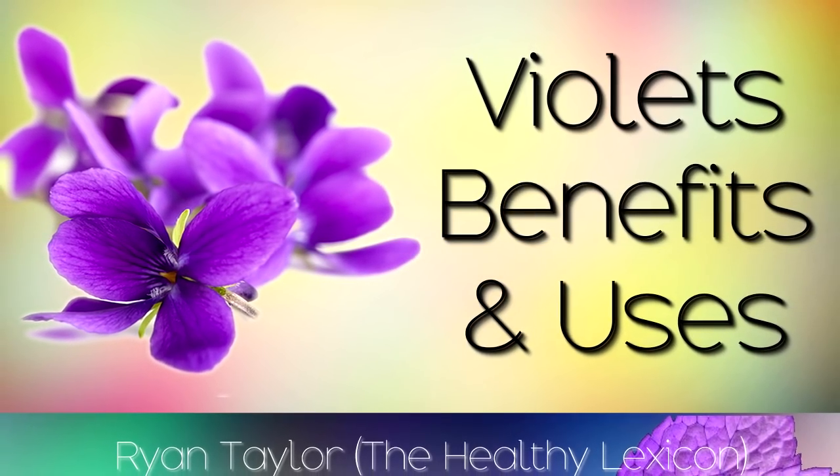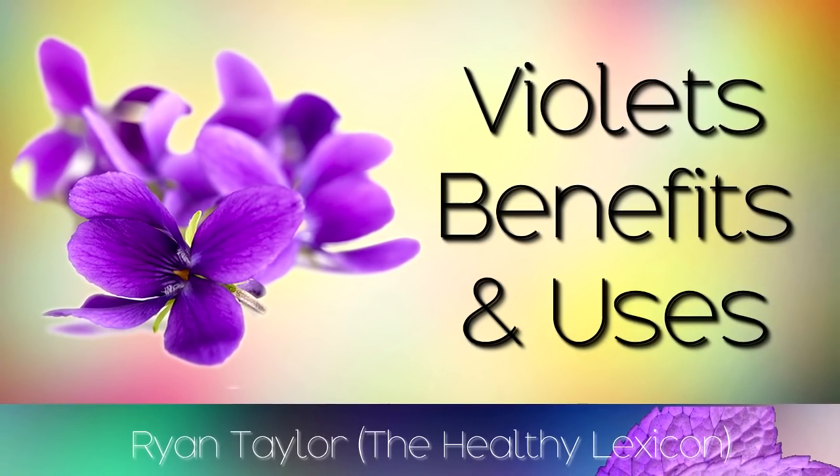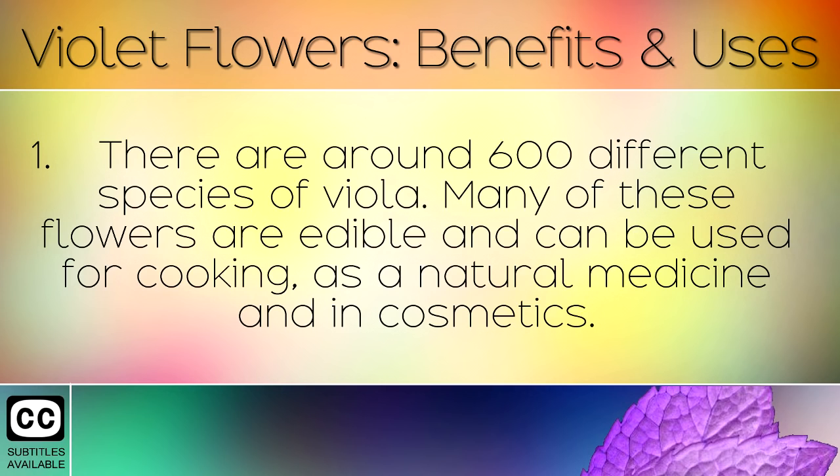The health benefits and uses of violet flowers, also known as viola. There are around 600 different species of viola. Many of these flowers are edible and can be used for cooking, as a natural medicine, and in cosmetics.